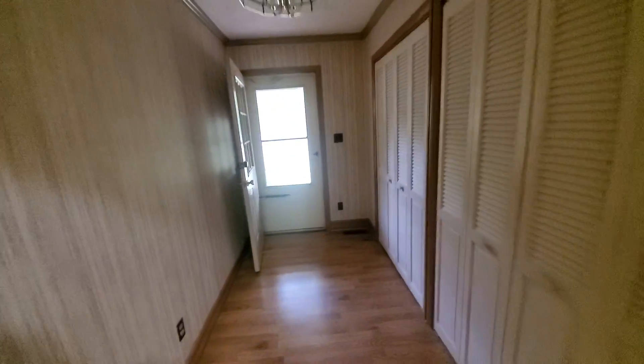This is the entryway. There are two coat closets here — that door is broken, but the closet goes all the way through. You can't see it because there's no light, but it goes all the way through — one big long closet.